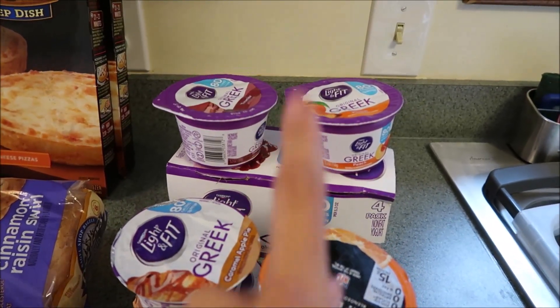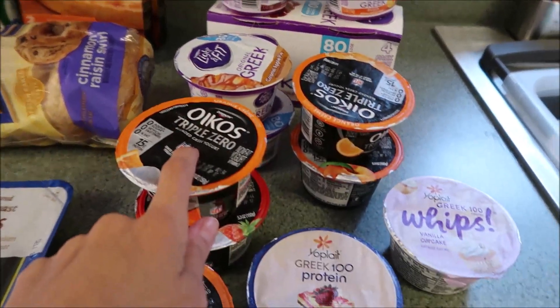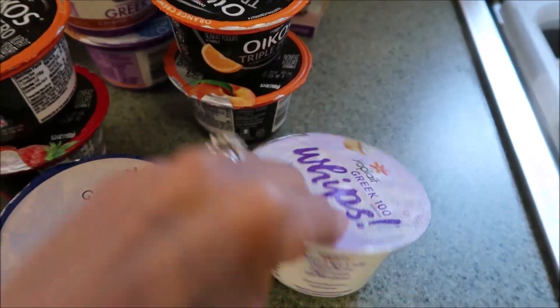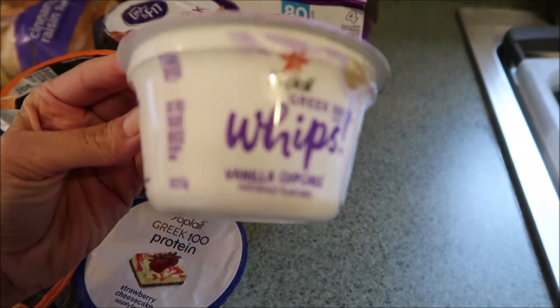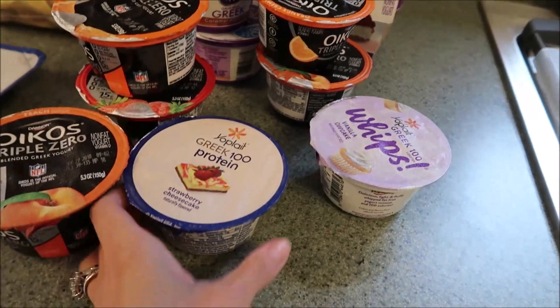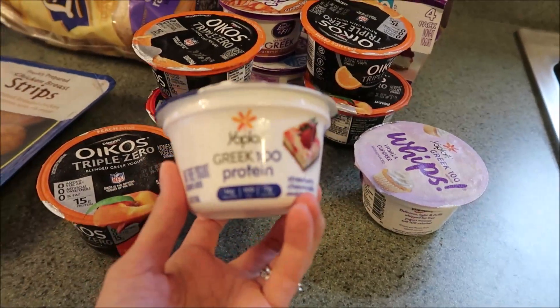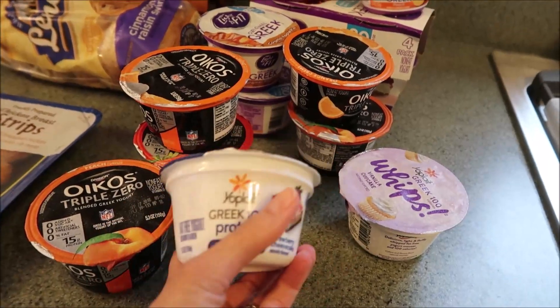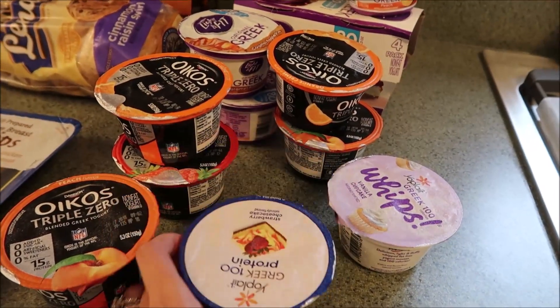We got a whole bunch of yogurts. I have the Greek Light and Fit, and we got some of the Oikos. I'm trying the Whips for the first time — this is vanilla cupcake flavor, something fun and different to try. And then this is the Greek 100 protein one in strawberry cheesecake. I've had this kind before but not these flavors, so I'm going to try them out.